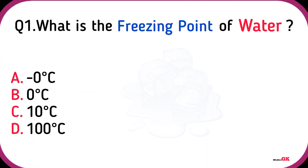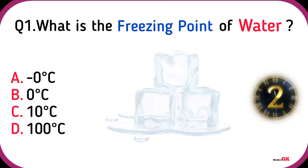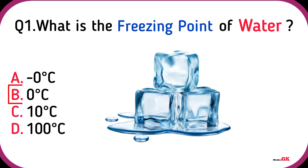What is the freezing point of water? Zero degrees Celsius.